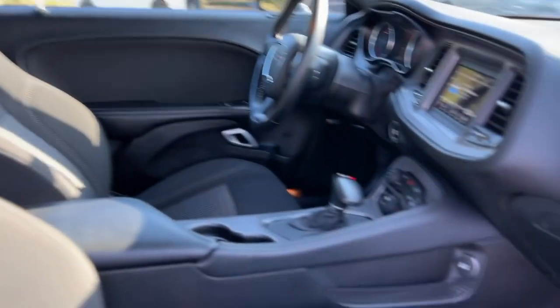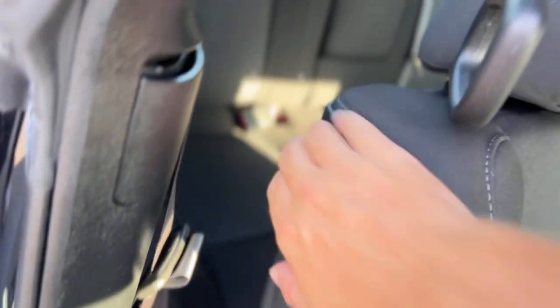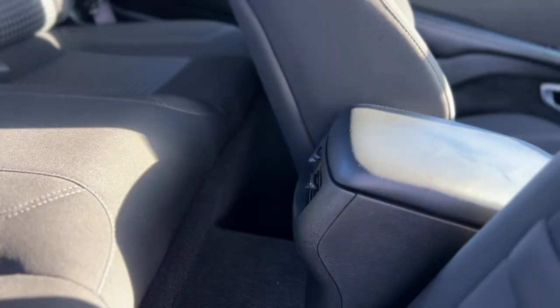Inside you have the black interior, does have the Alpine sound system. Seats are cloth, 12 volt outlet right there. To get into the back seat, pull the handle, seat flies forward. Got a fold-down armrest there and rear air vents.